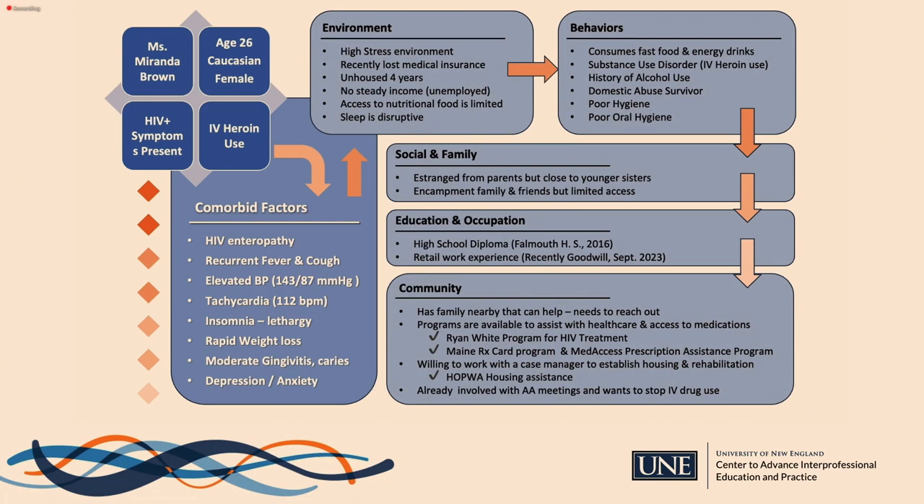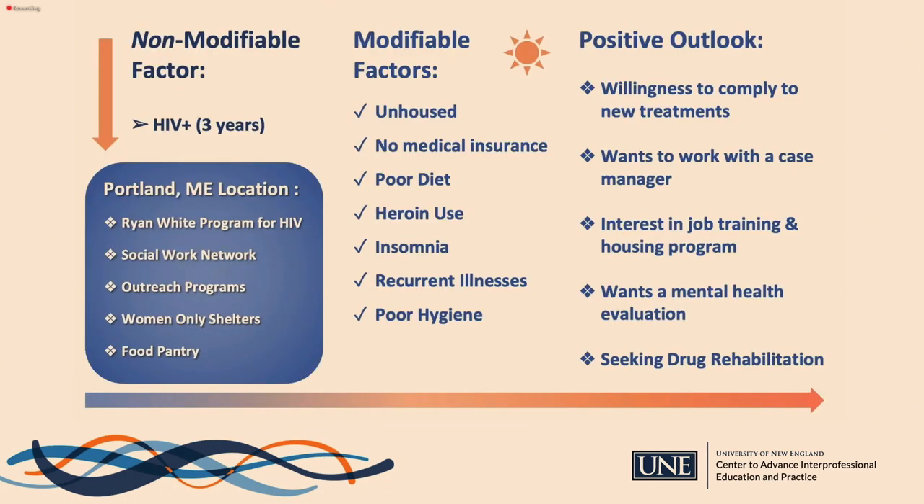Ms. Brown has been unhoused for several years and also suffers from food insecurity, insomnia, and depression. The team focused on modifiable aspects of her life, including housing, insurance status, and diet. Despite these significant barriers requiring time and patience to overcome, her resilience and commitment to positive change provide a solid foundation for a holistic care plan. This includes working with a case manager, receiving job training, seeking drug rehabilitation, and leveraging Portland's many available resources and services.